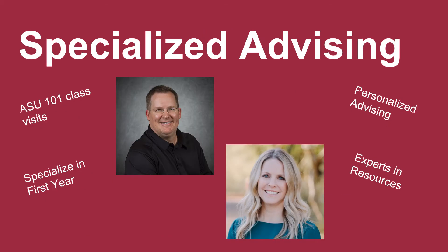In CIDSE, we pride ourselves on our commitment to students and their success. We have a team of first-year advisors ready to help students with their transition to the university. These advisors not only meet with students in our offices, but also visit students in their ASU 101 courses. The goal of this team is to provide student-centered support and advising.